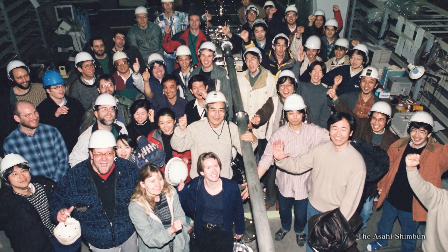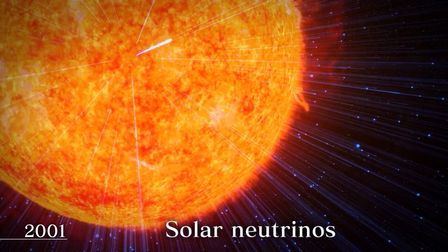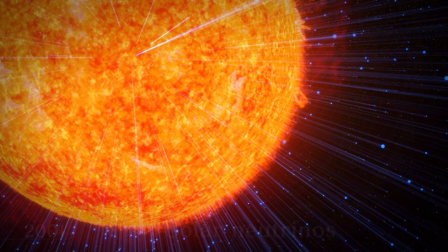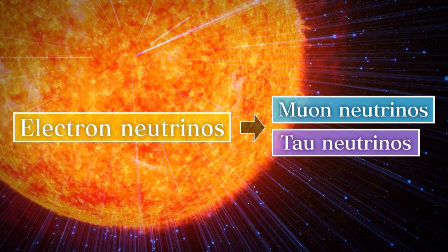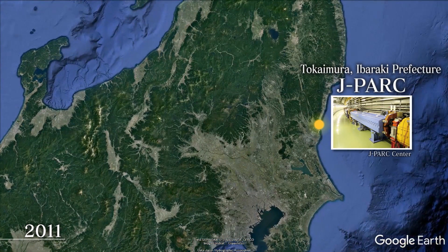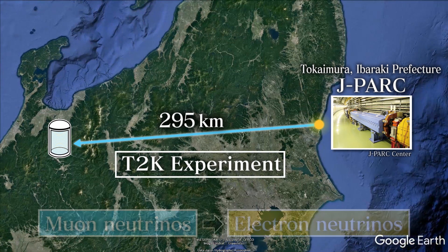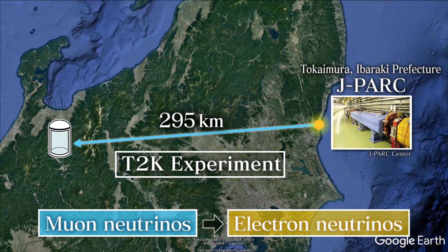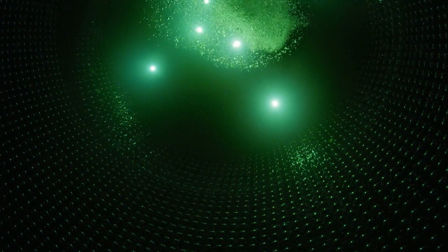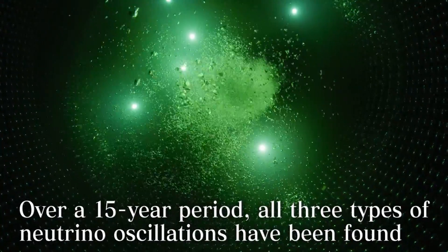Since then, Super Kamiokande has continued to make new discoveries. In 2001, findings about the number of electron neutrinos from the Sun were announced, revealing that electron neutrinos transform into muon neutrinos or tau neutrinos. In 2011, a particle accelerator at J-PARC in Tokaimura, Ibaraki Prefecture, was used to artificially generate neutrinos, which were then detected at Super Kamiokande 295 kilometers away. Known as the T2K experiment, it proved that muon neutrinos can change into electron neutrinos. After 15 years of observations, this completed the confirmation of all three different possible neutrino oscillations.